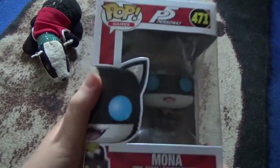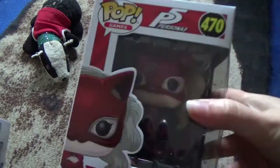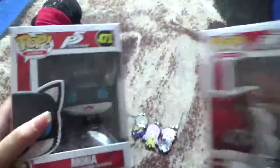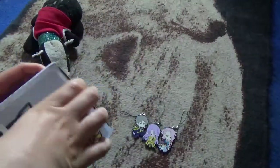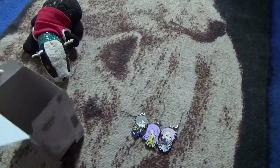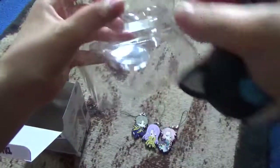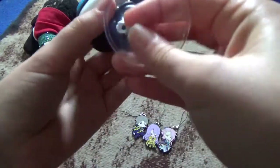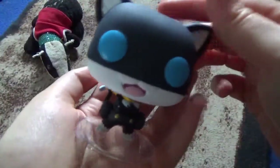Next, I have a Pop figure of Morgana from Persona 5, and I also have Panfer, or Anne, from Persona 5. I already have Joker and Skull — I got them for my birthday — so now I have all four. We're going to start by opening this one. And this is Morgana, or Mona. There he is. He has a stand in the bottom here.